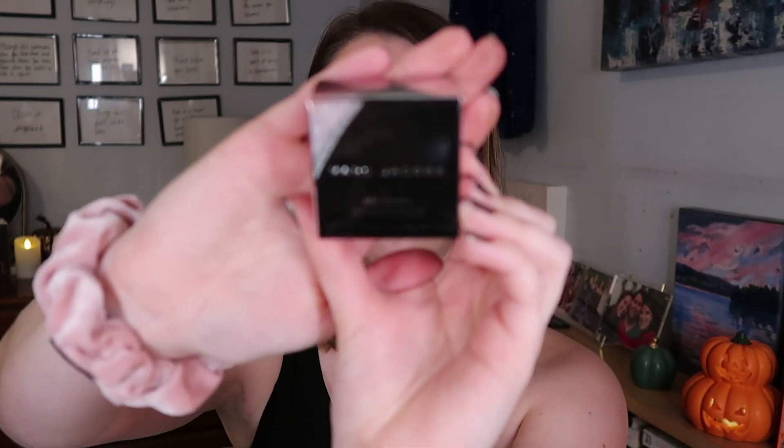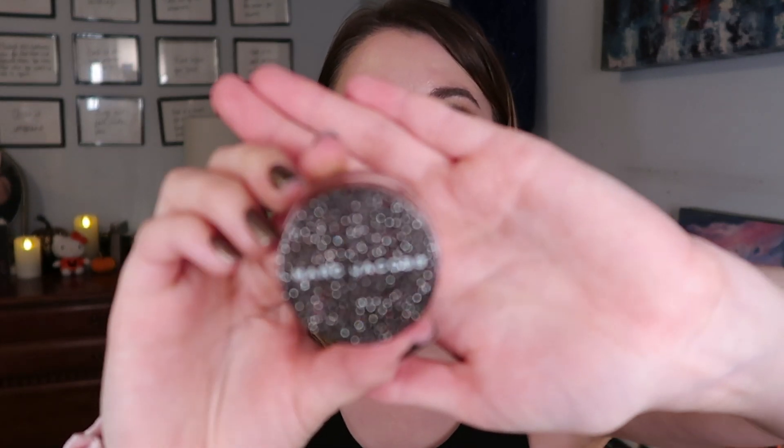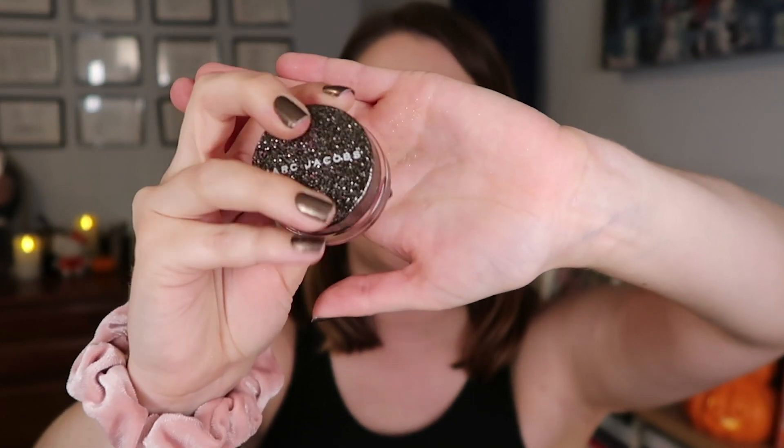The other eyeshadow I picked up during this sale is the Marc Jacobs Sequins Glam Glitter eyeshadow. When me and Chloe went to the King of Prussia mall back in the summer, I swatched this shade and wanted to get it then, but there was no sale going on. I told myself if I still really wanted it when the next sale rolled around, I'd pick it up. This is in the shade Glitter Rock, which I think is from their holiday collection. The packaging is gorgeous, and the product packaging itself is even cooler — a black lid with silver and red/pink sparkles, completely smooth.